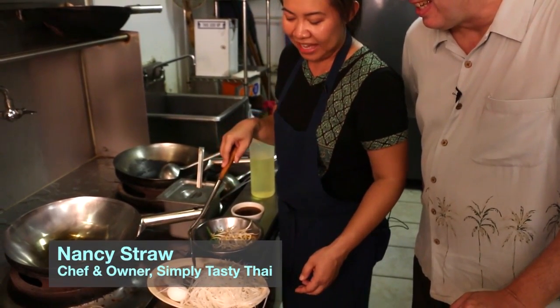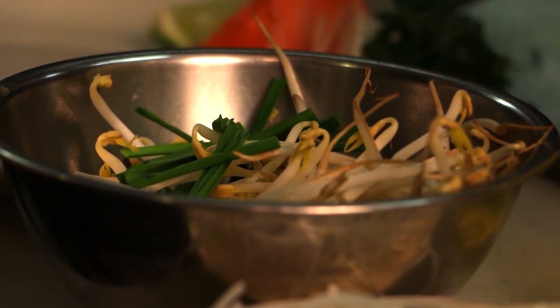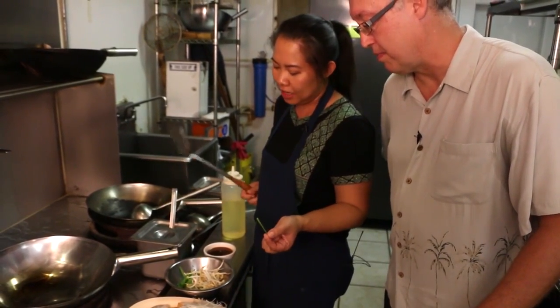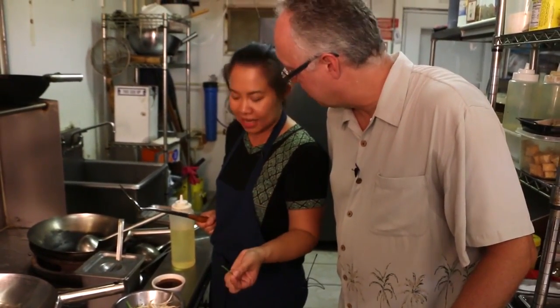We have egg and fried tofu, bean sprouts, and garlic chai — not spring onions. A lot of people are trying to use the spring onion instead of garlic chai, but the authentic way, it's got to be garlic chai.